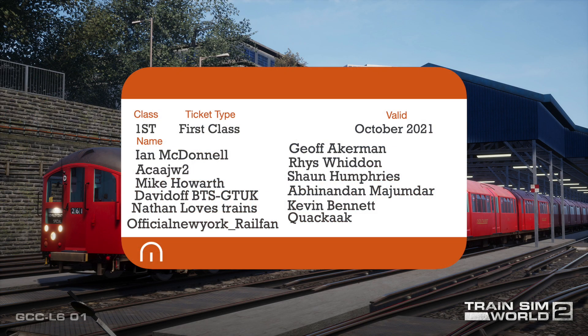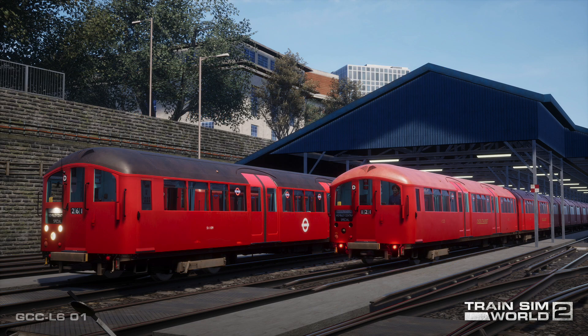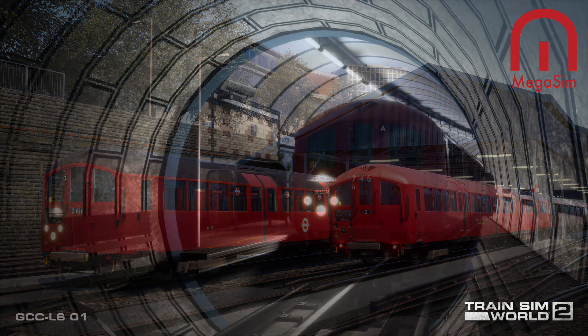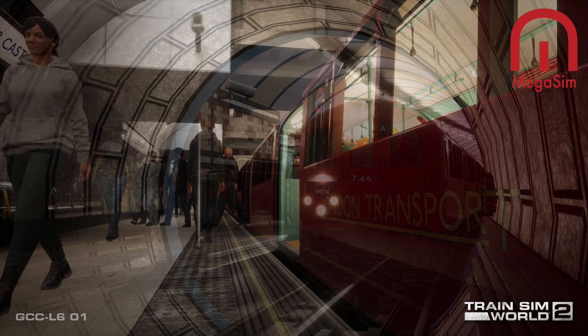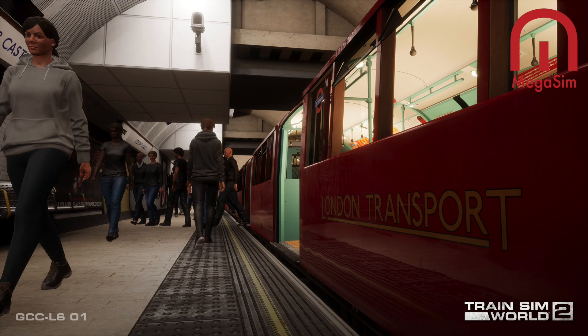Welcome aboard passengers, little mega sim here. We have just had our marathon on the London commuter and now we have been told that there is a news article all around the 1938 tube stock, so let's have a look at it together — art deco detail.